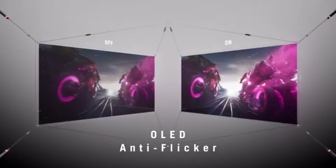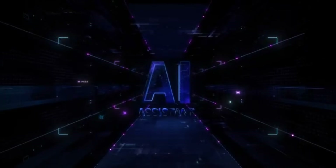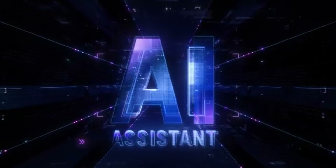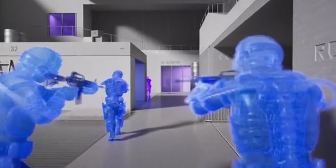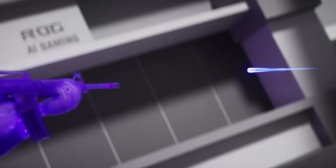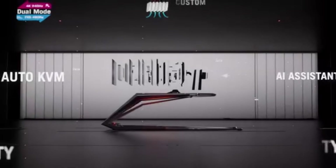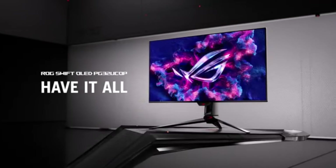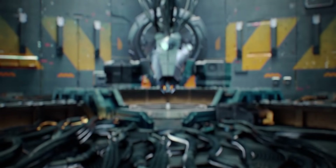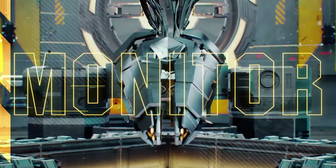Before we wrap up, one thing that's often overlooked is the physical space you have. Ultrawides, especially the larger ones, take up a significant amount of desk space, and you'll also need a desk that's deep enough to accommodate that curve without feeling cramped. You don't want to buy an amazing monitor only to realize it doesn't actually fit comfortably on your desk.